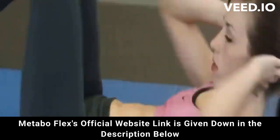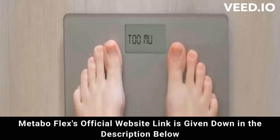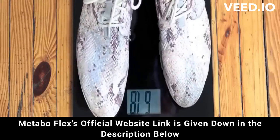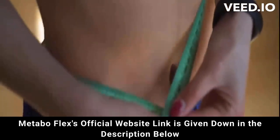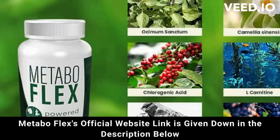MetaboFlex is unlike anything you have ever tried or experienced in your life before. It is the only product in the world with a proprietary blend of 6 supernutrients from the Cambodian rainforest and plants, designed to significantly improve metabolic flexibility.